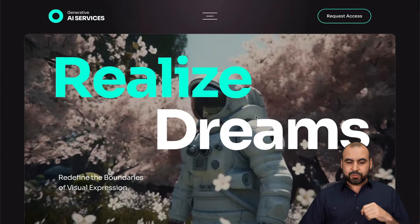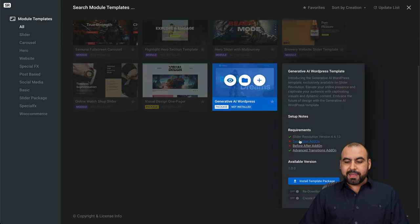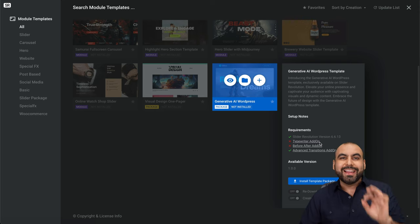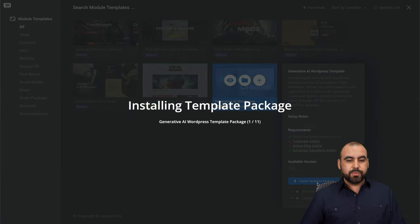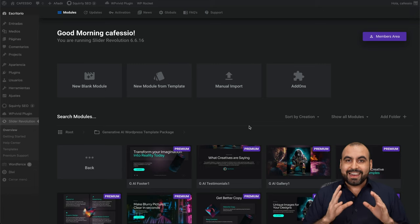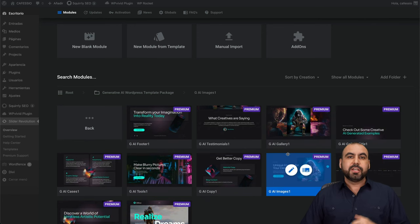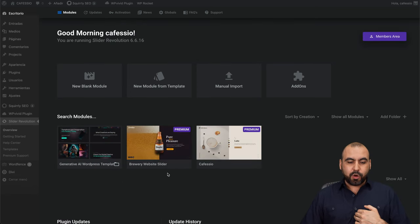That looks super nice. If I like it, I'll click the plus button and it will tell me I need to install some add-ons. Slider Revolution has a bunch of add-ons that it won't install unless you actually need them. In this case I want to install this package. It's installing now — there we go, it just finished and installed everything necessary for that demo. We can now go ahead and modify any of the elements to customize it.